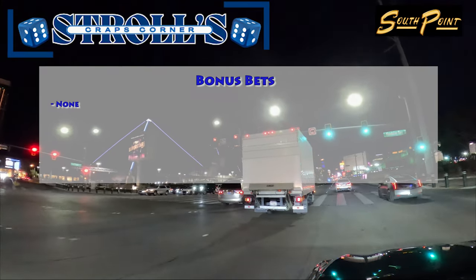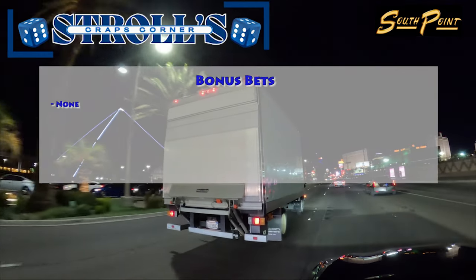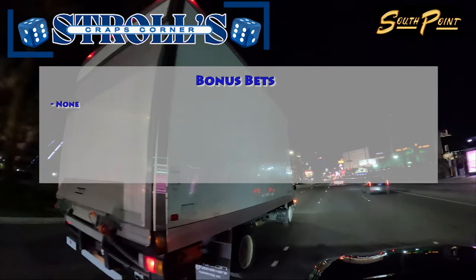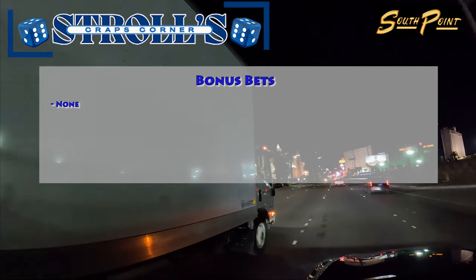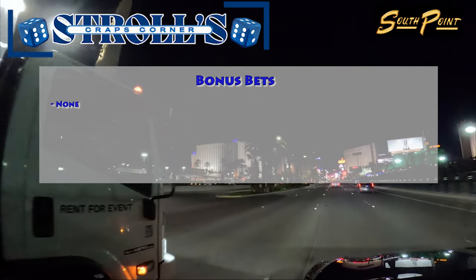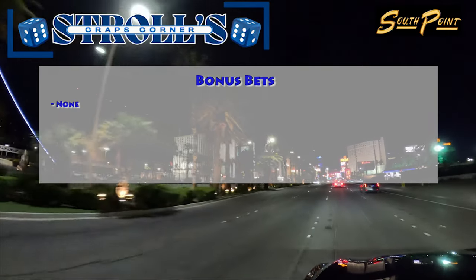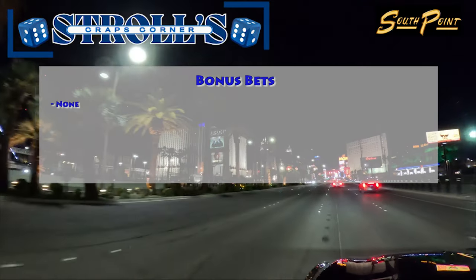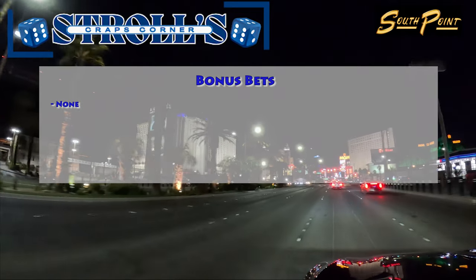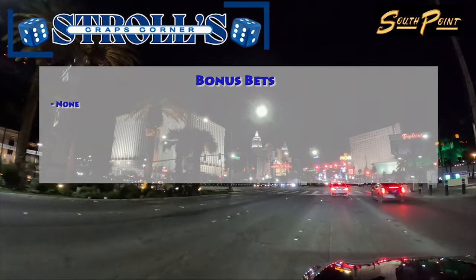Now let's transition into discussing bonus bets at the craps tables at South Point Casino. At these tables, you won't find the typical bonus bets that are common in other casinos. This means there are no fire bets, all tall, all small, making all, or other similar bonus betting options available. The game remains focused on the traditional craps betting options, providing a straightforward experience for players.